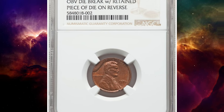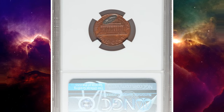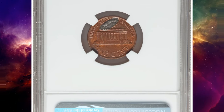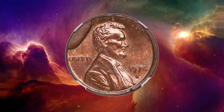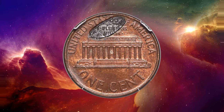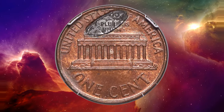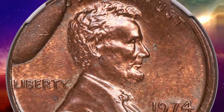Number 3. This is a 1974 S Lincoln cent with an obverse die break and a retained piece of the die on the reverse, graded in mint state 63 red and brown by NGC. Not only does it feature a heavy rim cut on the obverse, but the piece of the die that broke off is actually struck into the reverse of this coin. The obverse cut runs from 9 to 11 o'clock and intrudes into the field by about 3 millimeters.